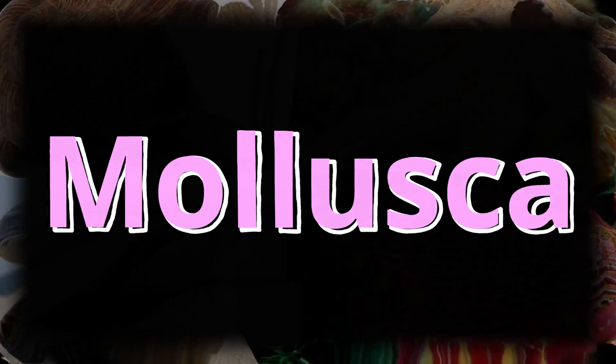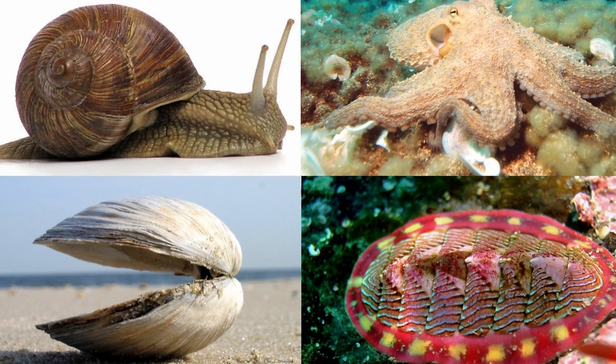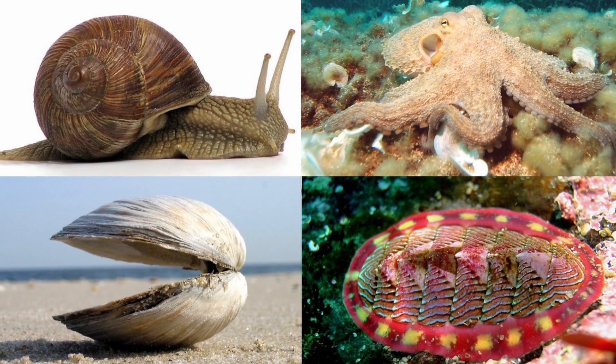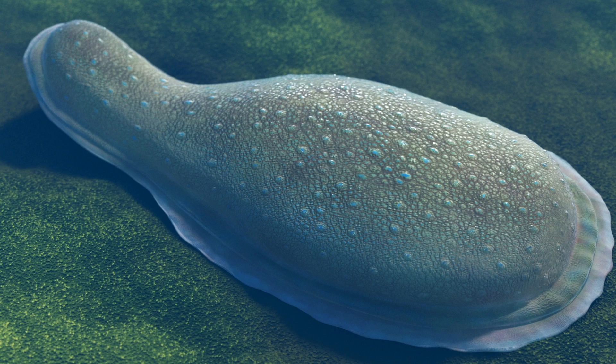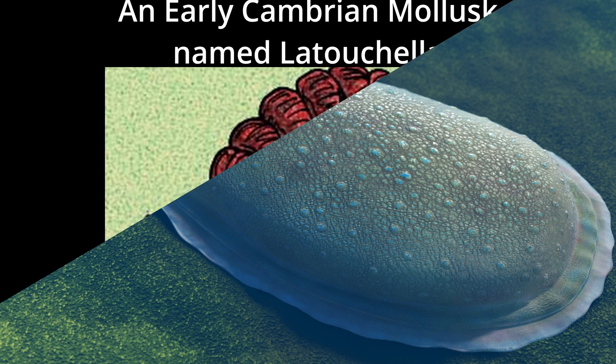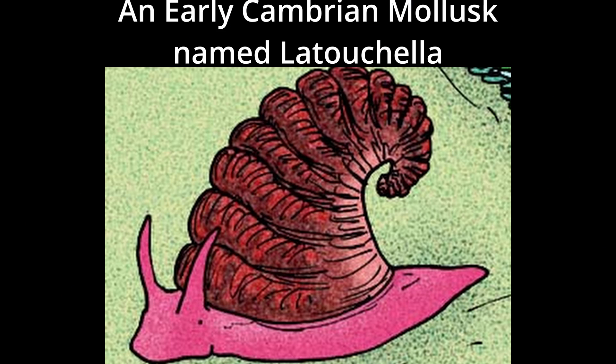Next we have Mollusca. Mollusca, whose members include snails, clams, and cephalopods, may have preceded the Cambrian as well, with some arguing that the Ediacaran animal Kimberella's radula demonstrates it to be a mollusk. But whether or not Kimberella is an actual mollusk, Mollusca were definitely around in the Cambrian.